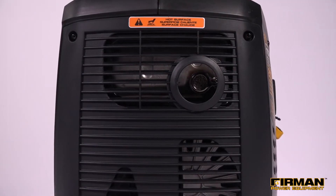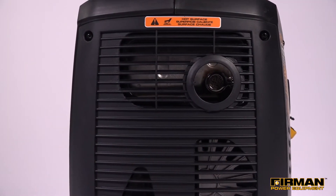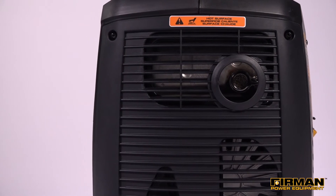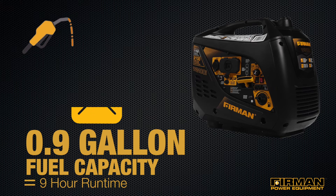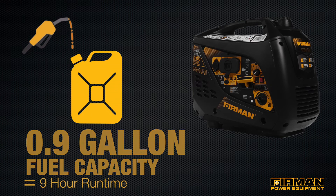Power is supplied by our Max Pro Series 80cc engine, which runs at a cool, efficient rate with the help of its Phoenix Fathead Block. The 0.9 gallon tank provides an impressive nine hours of runtime, so you only have to use a little fuel to get a lot of power.